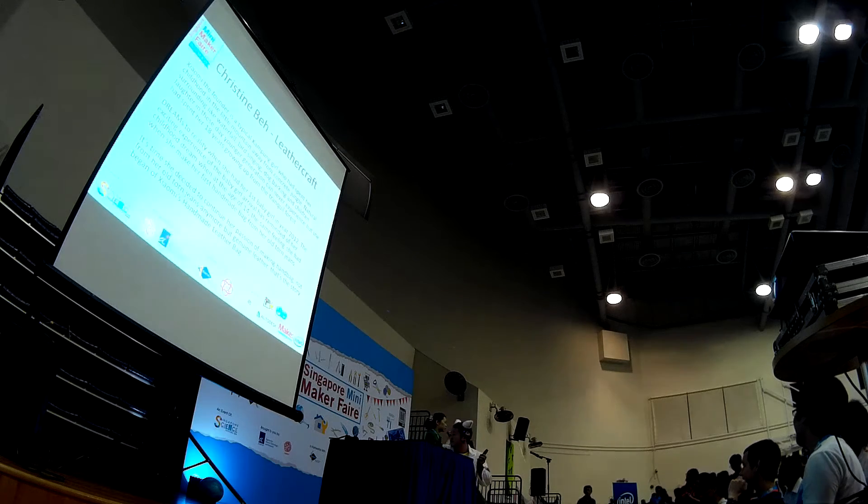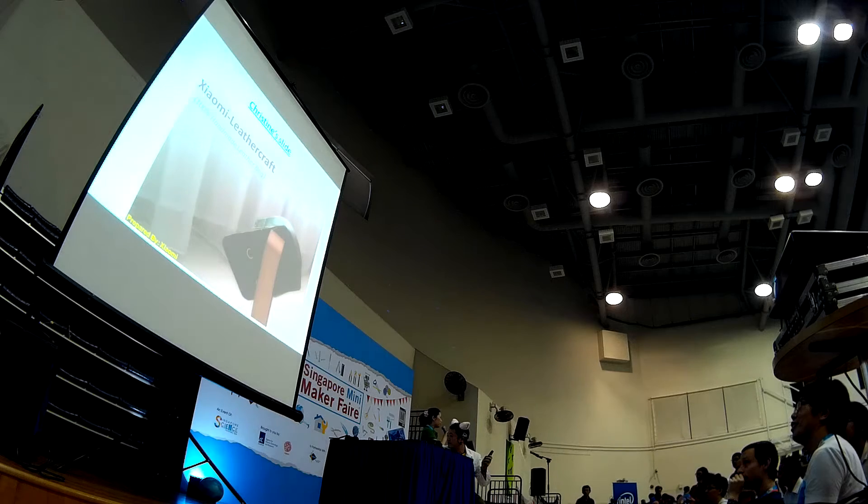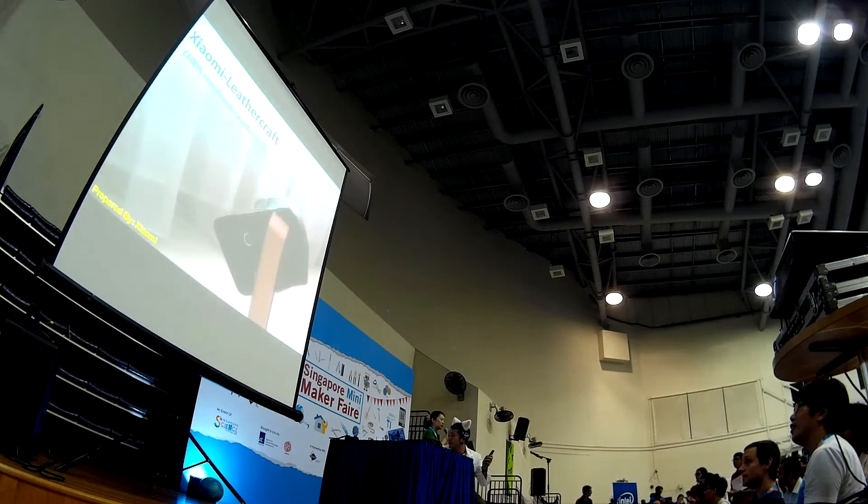A very good afternoon to everyone. For those of you coming to enjoy this event, I'm new to this Singapore Mini Market Fair.